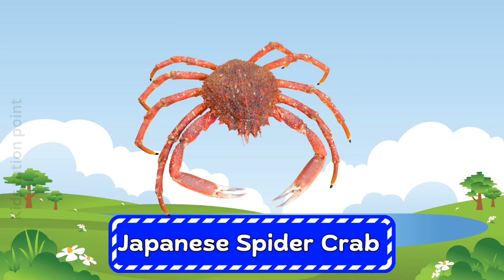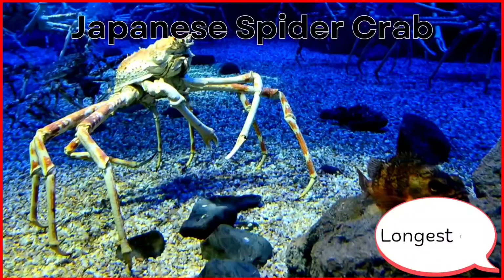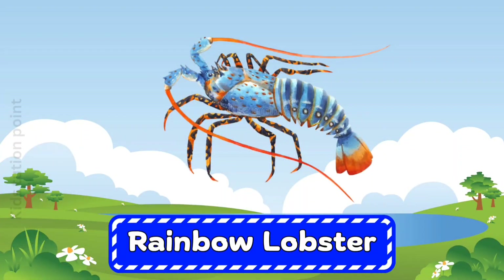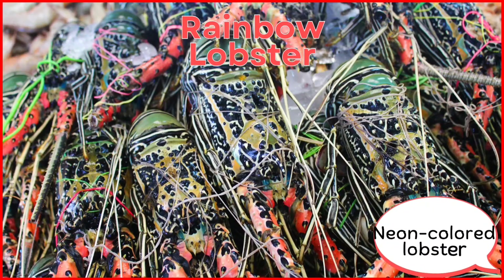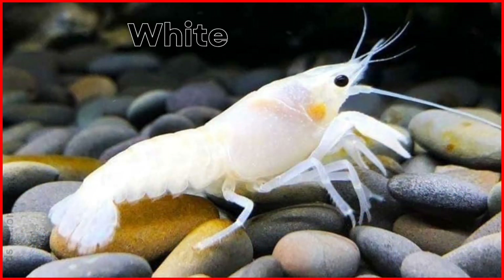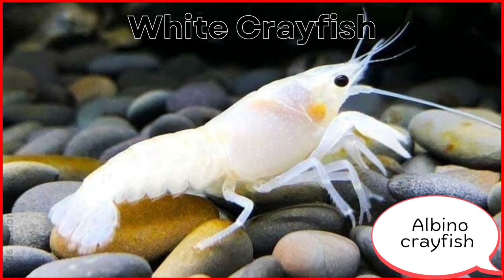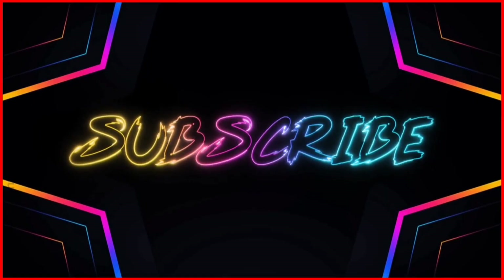Japanese Spider Crab. Rainbow Lobster. White Crab Fish.